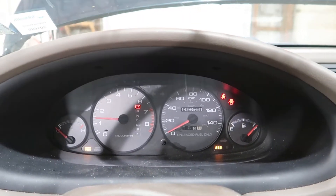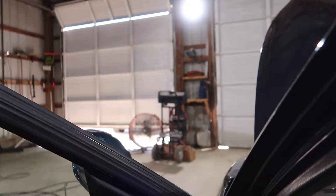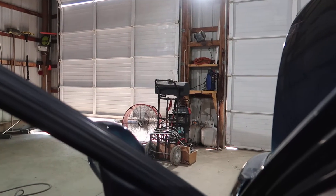Revs up well. The automatic gearbox engages well, moves forward well, and moves in reverse well.